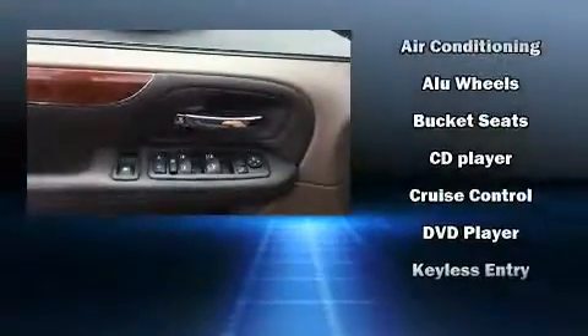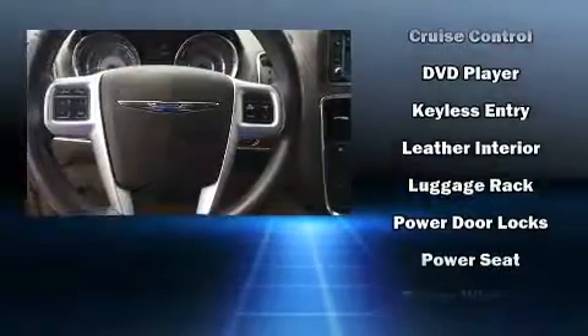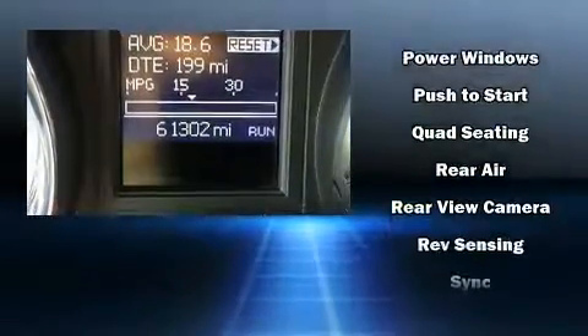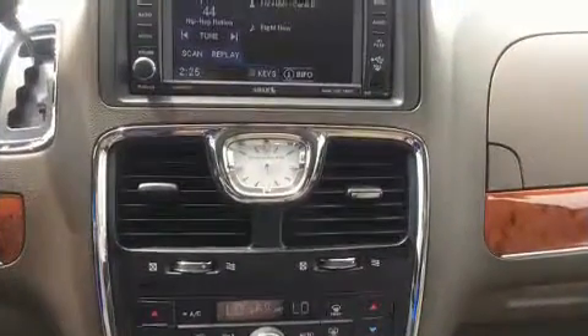Chrysler also prioritized safety and security by including head curtain airbags, front-side impact airbags, traction control, anti-whiplash front head restraint, ignition disabling, and four-wheel disc brakes with ABS. Brake Assist technology provides extra pressure when applying the brakes.